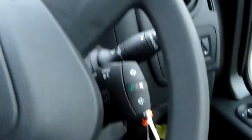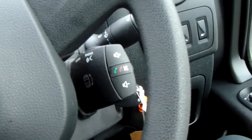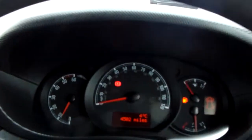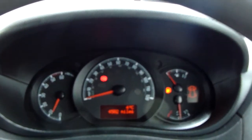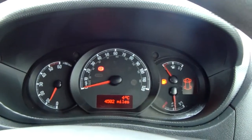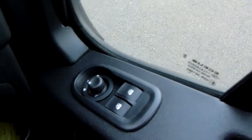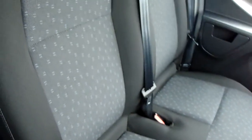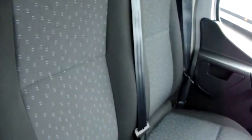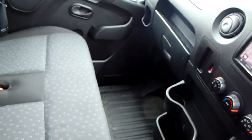Moving on to the steering wheel now. On your right-hand side down here, you do have some controls for your hands-free and your audio as well. The dashboard is electronically lit up in the centre, which makes it easy to see. You can see that this van has done 4,502 miles. You'd also have your electronic wing mirrors and front electronic windows. Moving on to the seats in this Vauxhall Movano, finished in black and grey cotton, with a good amount of leg space for your front passengers, ensuring comfort.